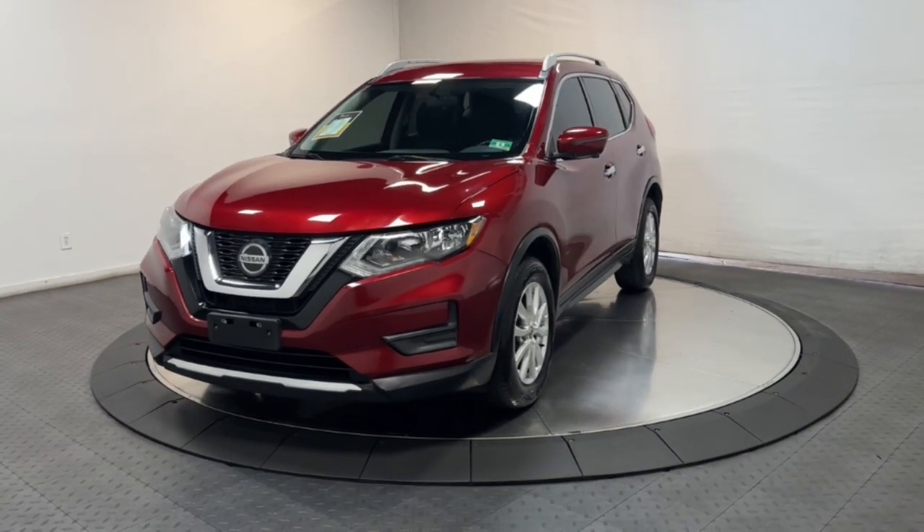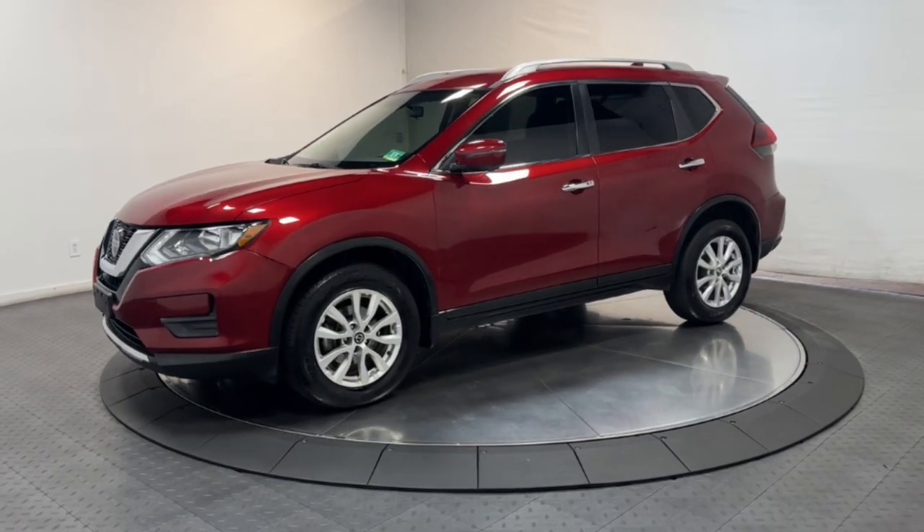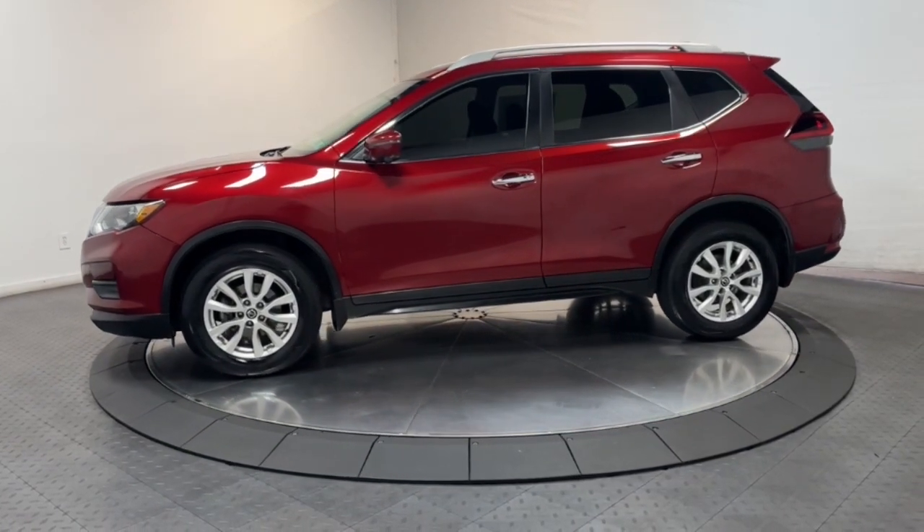Your next car could be the 2018 Nissan Rogue. With less than 100,000 miles on the odometer, this vehicle provides excellent value.